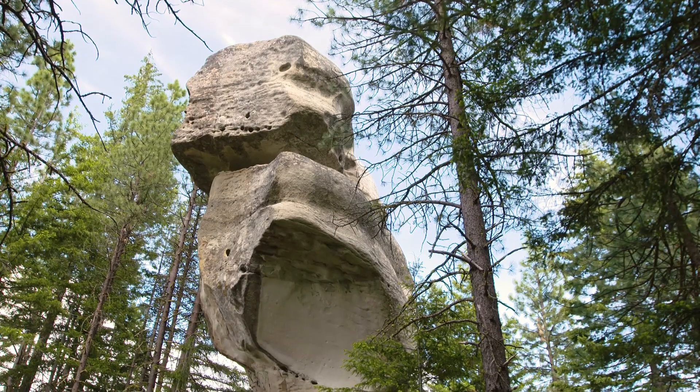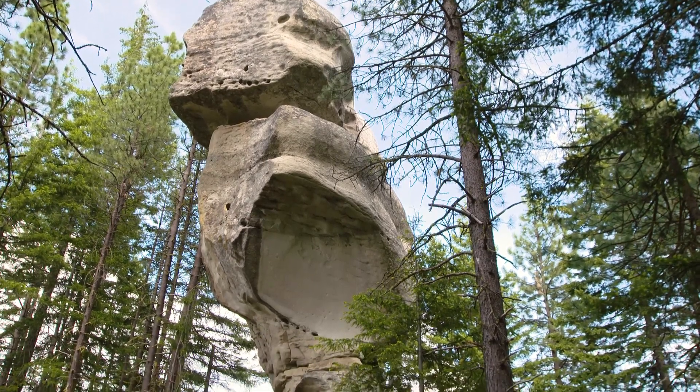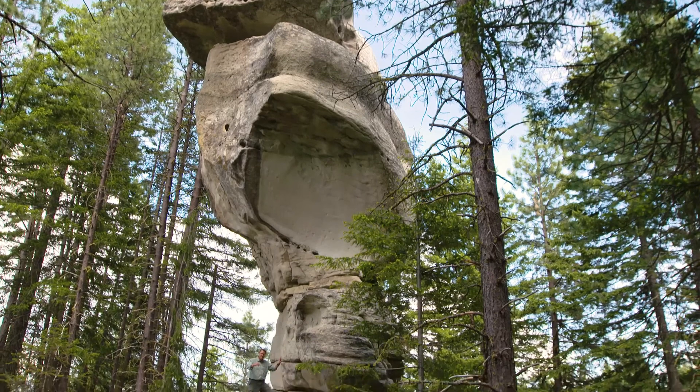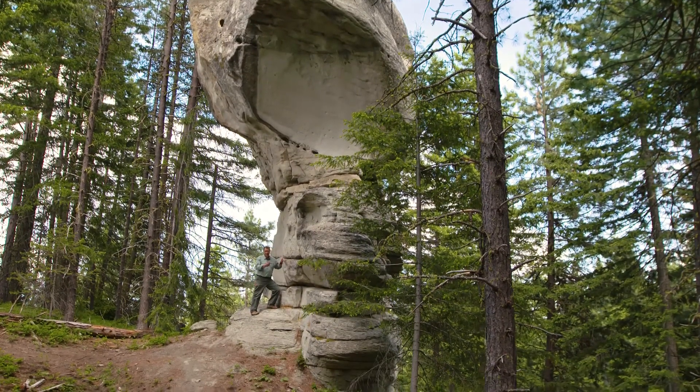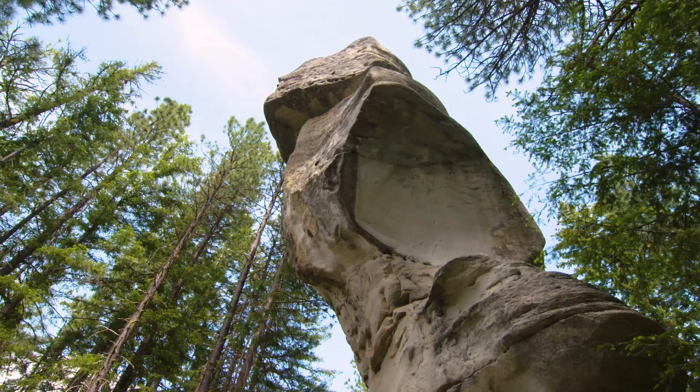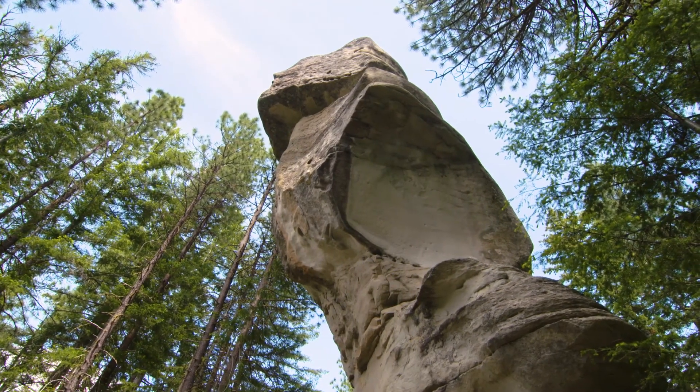Look at this. This is Exclamation Point Rock, hidden for many, many years in the Teanaway community forest — we found it, and others have been finding it. Look at this beautiful shape.